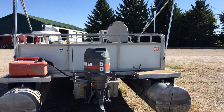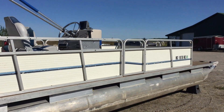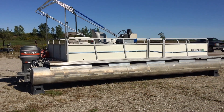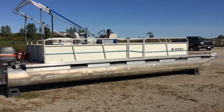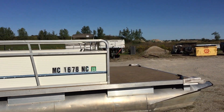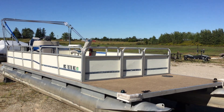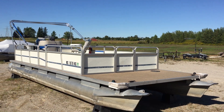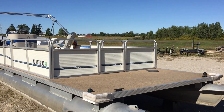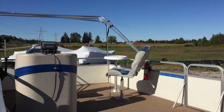We're at Oxford County Pontoon, ocpboats.com, located in Ingersoll, Ontario. This is a 1987 24-foot pontoon — it's actually called a Playboy, that's the manufacturer's name. The deck is solid, carpet looks good on the deck, but nothing fancy inside — a little fishing chair with a table back there and a helm.